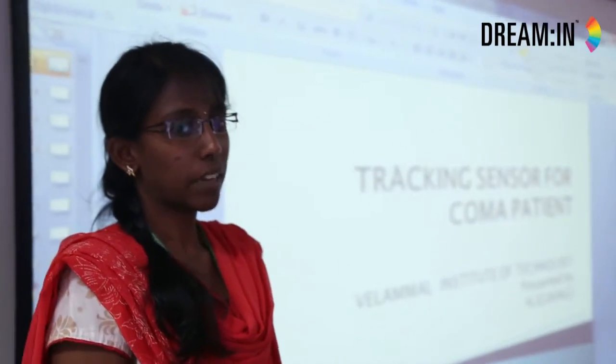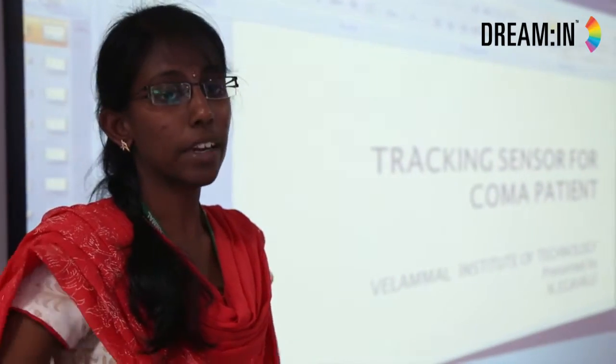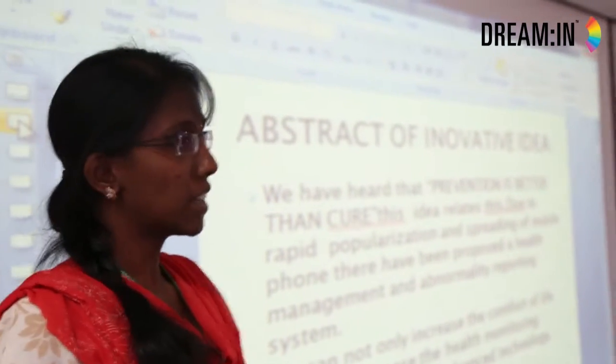I am Megavali from Velimal Institute of Technology and I am presenting my innovative idea. It is based on biomedical — it is a tracking sensor for a coma patient. We have heard that prevention is better than cure, and my idea relates to this.